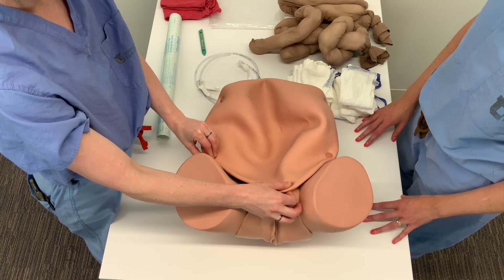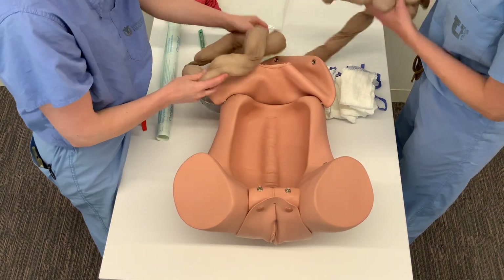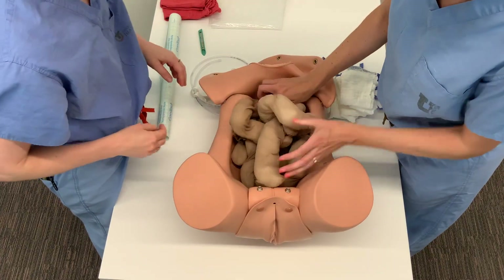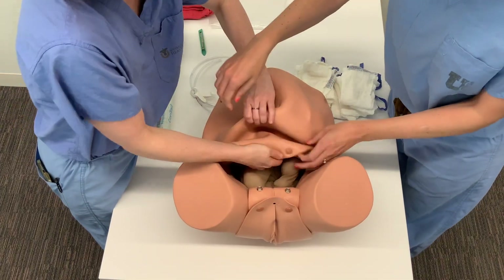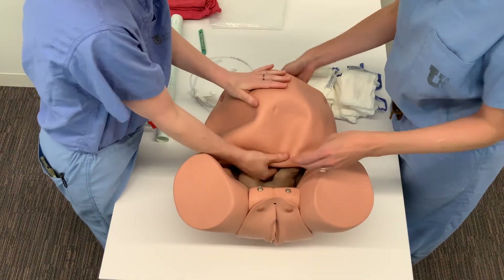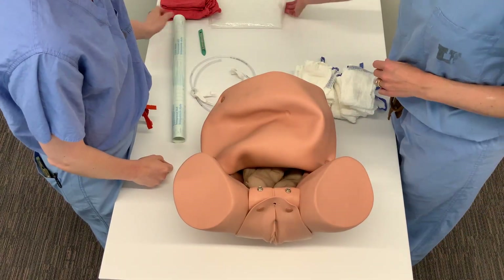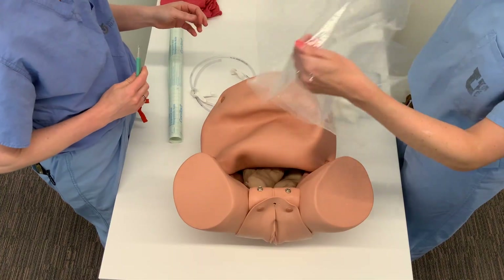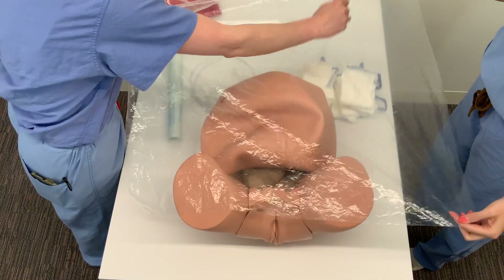For your pelvic packing simulation, you will first need to load your intestines. Peel back the abdominal cavity and place the stuffed nylons inside. For our simulation, we fold back the abdominal flap to better simulate an open abdomen via fan and steel incision. Next, the shower curtain is opened and multiple perforations are made with the scalpel to create a lattice or pie crust effect.